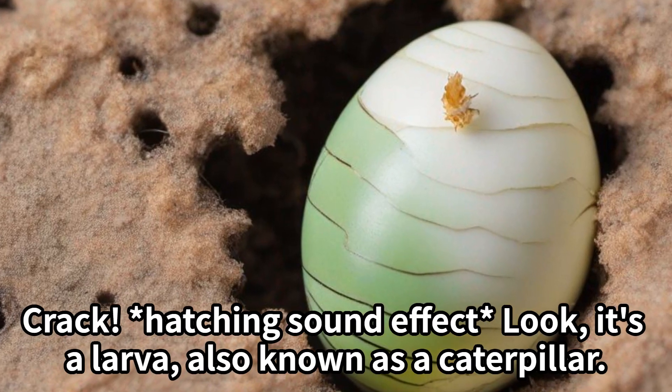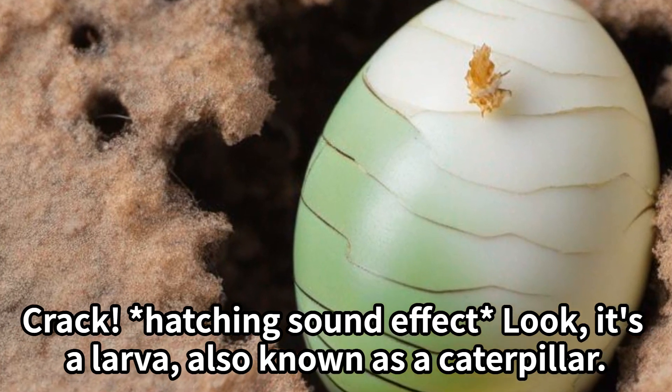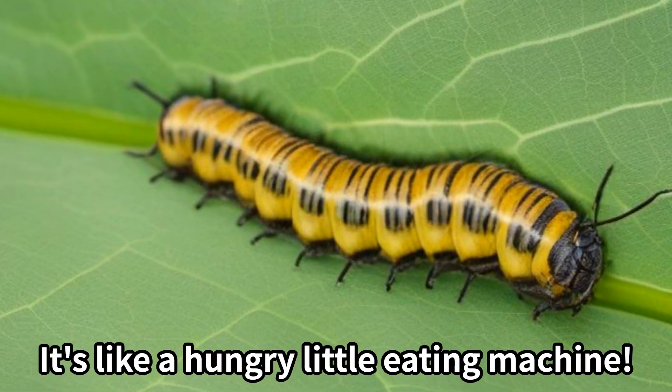Look, it's a larva, also known as a caterpillar. Look at it crawl, munching on leaves and growing bigger and bigger. It's like a hungry little eating machine.